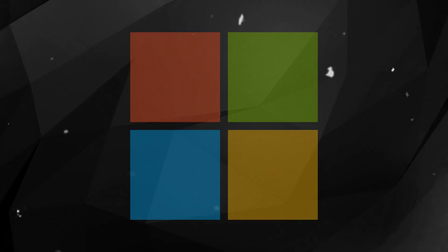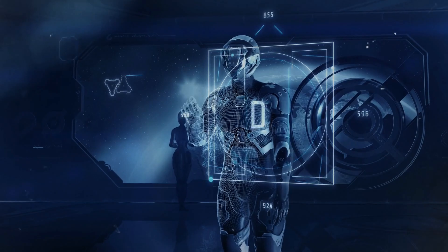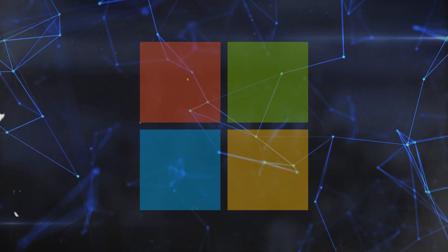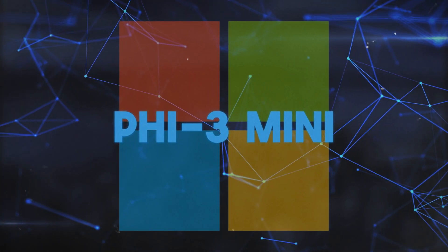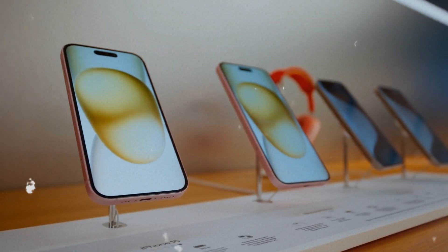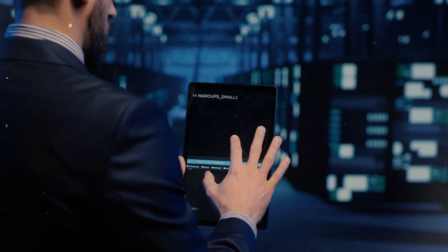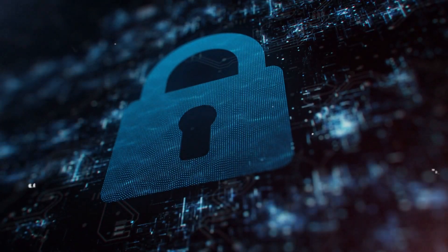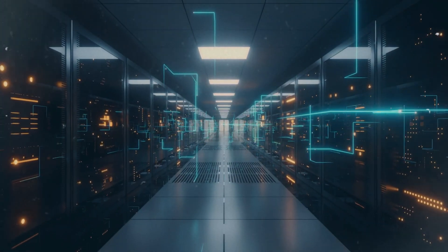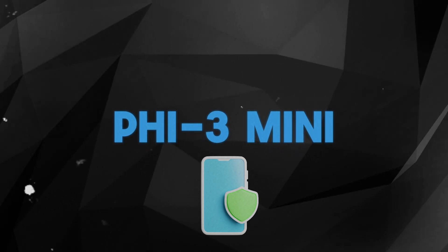Introducing the Microsoft PHI 3 Mini. Imagine having a powerful AI assistant that's always with you, right in your pocket. Well, dream no more. Microsoft has unveiled the PHI 3 Mini, a revolutionary mini AI model that can run directly on your iPhone 14 or any new iPhone models. This is a game changer for anyone looking to use advanced AI features without sacrificing privacy. Forget sending your data to remote servers — PHI 3 Mini keeps everything on your phone, making it extremely secure.